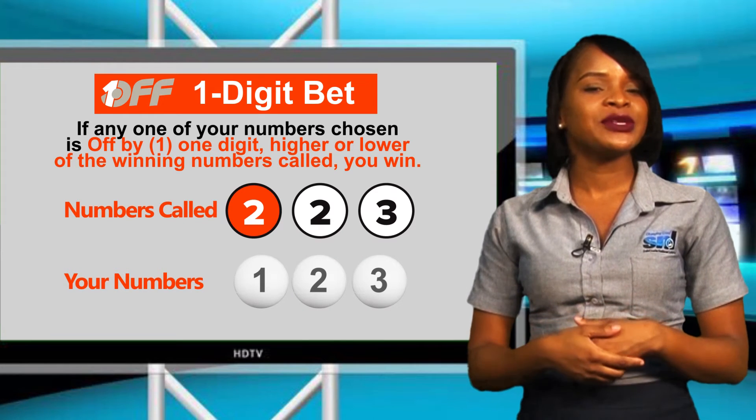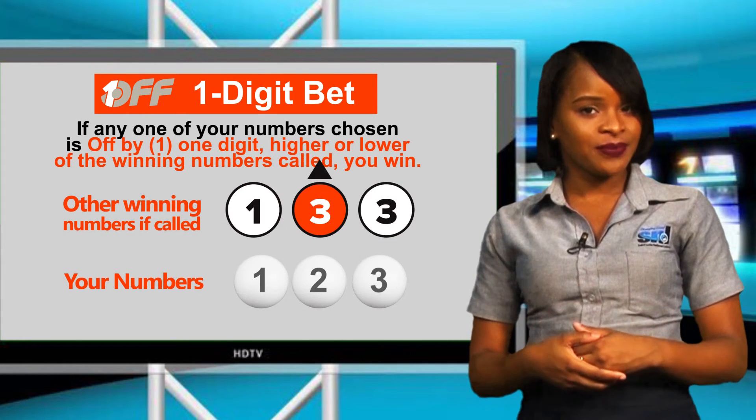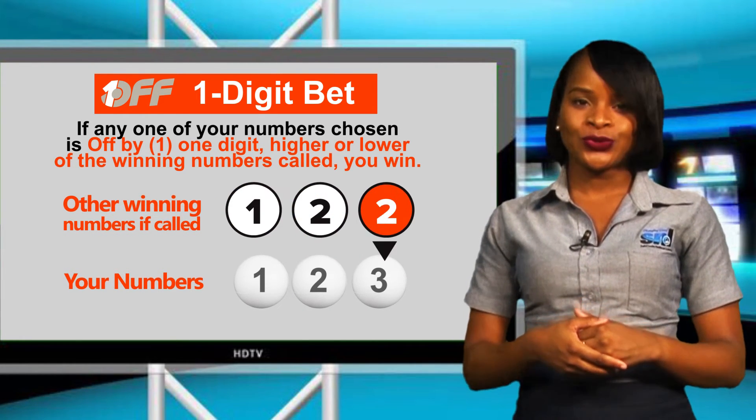I also could win if the winning numbers called were 1-3-3, 1-2-4, 1-2-2, 1-1-3 or 0-2-3.